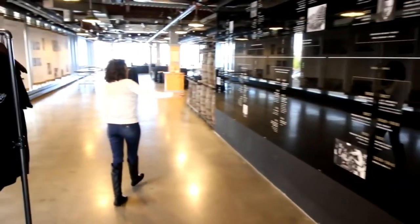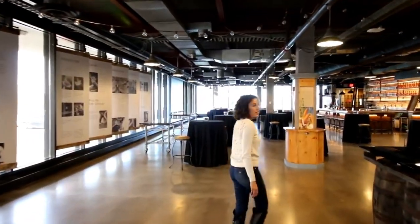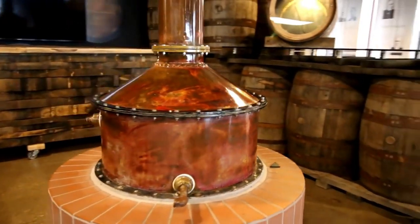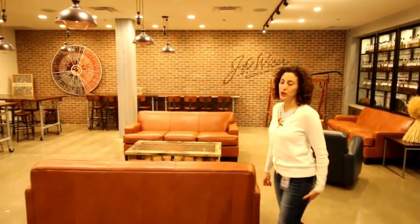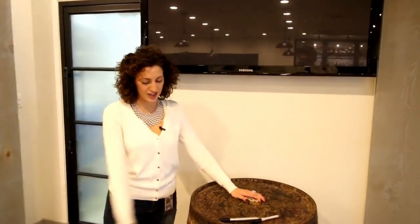Here we have our wall of Canadian history starting from 1831 all the way to today. Here we have a representation of our Pike Creek Warehouse. And in this room, called our education room, is where we do our sampled whiskeys. If you're lucky enough, you do get to sample out of our barrel here and you get to sign your name.